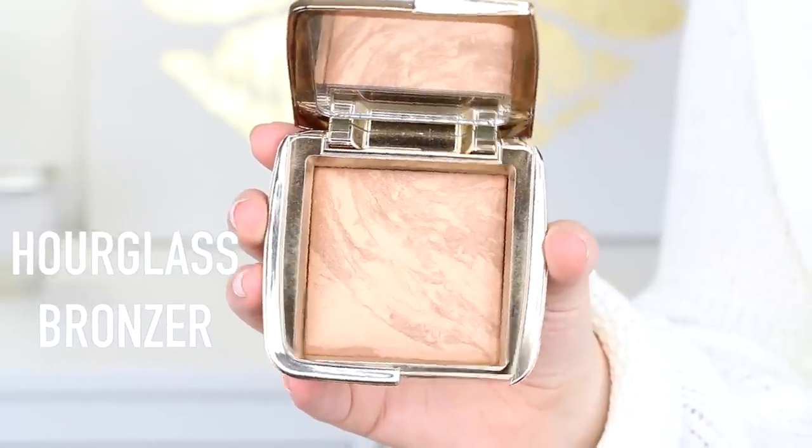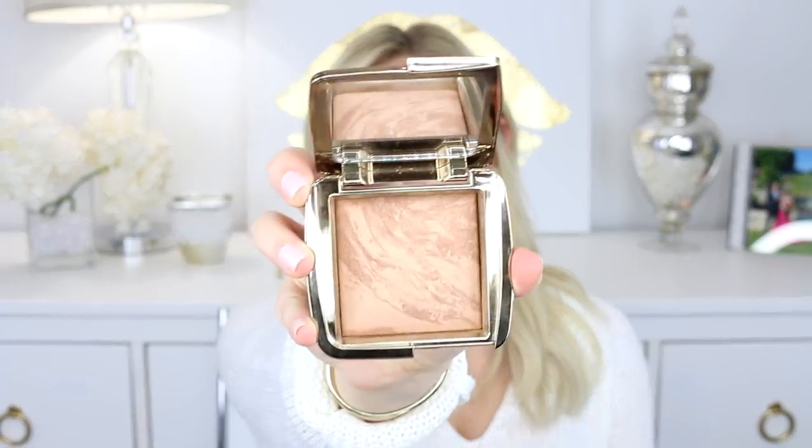Next I grabbed the Hourglass Radiant Bronze Light bronzer. I saw Alexandria Garza raving about this bronzer — it's really really pretty and gives you a nice glow. I think I used it in my chatty get-ready-with-me video. The downside is that everything from Hourglass is just stupidly expensive.